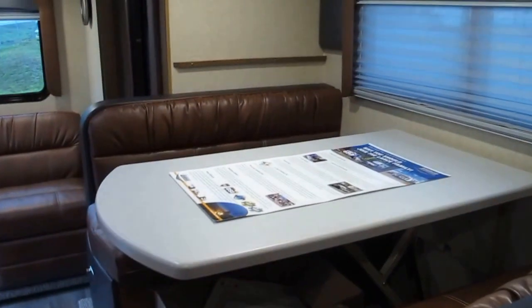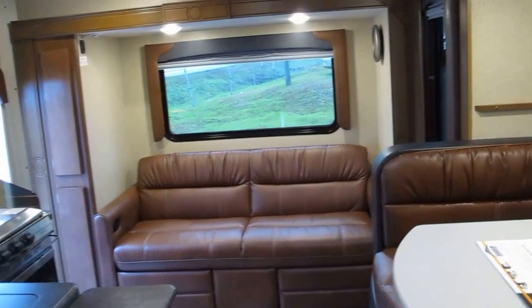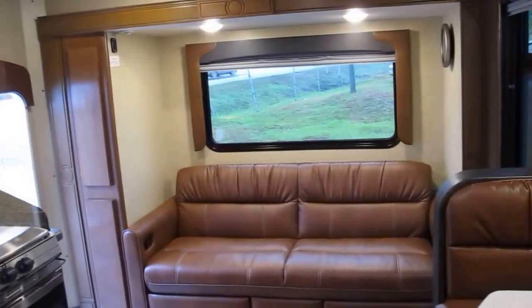There are three different places for additional sleeping: you've got the dinette that drops down, the overhead bunk above the dinette, and that reclining sofa is a sofa sleeper as well.